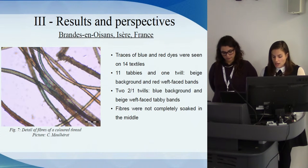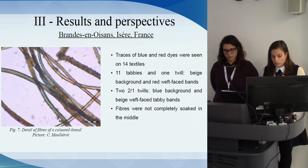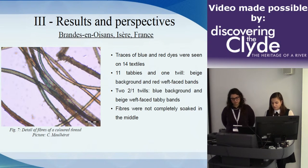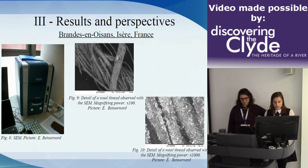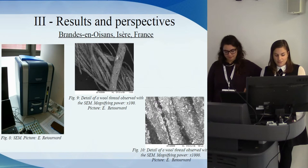11 tabbies and one twill had a beige background and red weft-faced bands. Two 2/1 twills had a blue background and beige weft-faced tabby bands. Fibers from colored threads were observed under a microscope, showing that fibers were not completely soaked through. A scanning electron microscope (SEM) was used to observe and photograph threads from five fabrics and plant matter at high magnification. This observation allowed highlighting the worn aspect of the surface of wool fibers and showing the presence of a layer of sediment around the fibers.